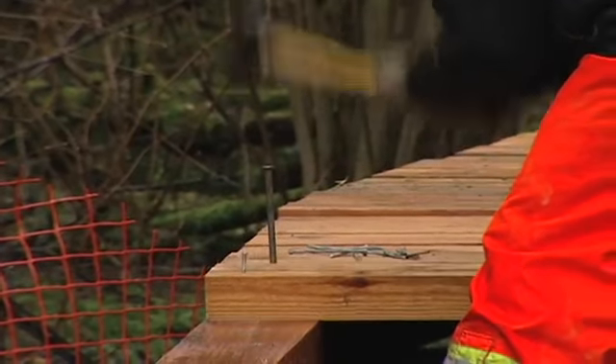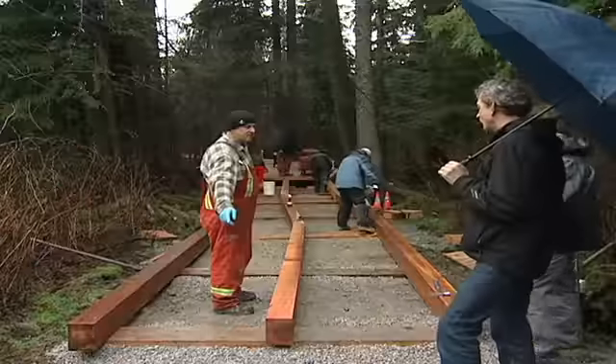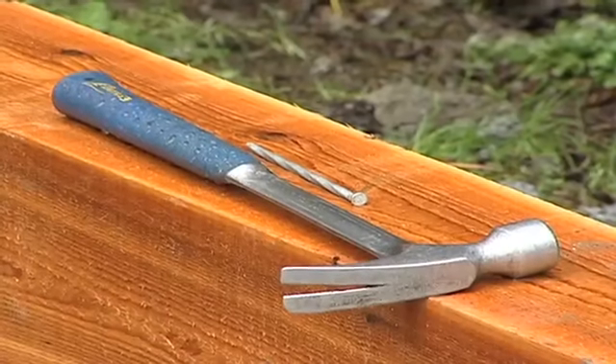I had a chance to join Henry as he made one of his inspections at the site. After a quick chat with the foreman, he was able to give me some info on the progress of the construction.